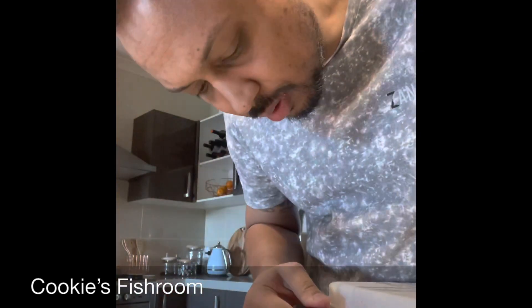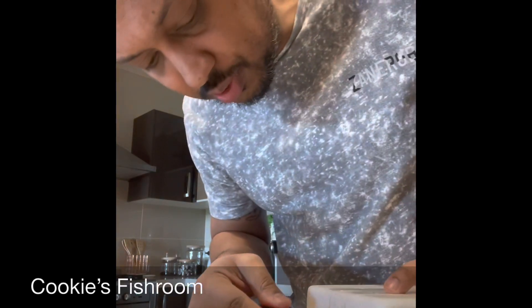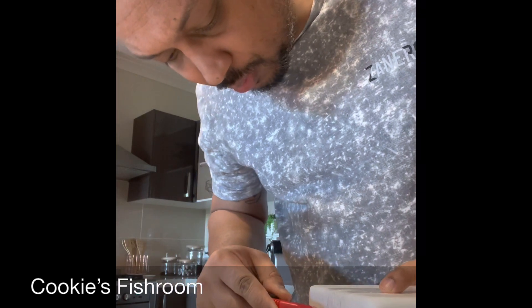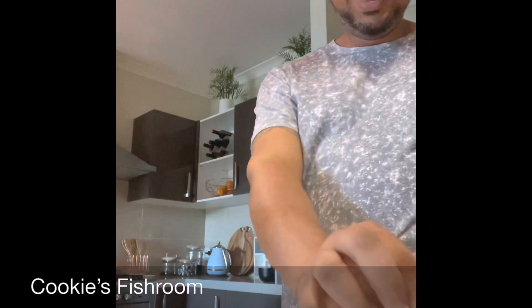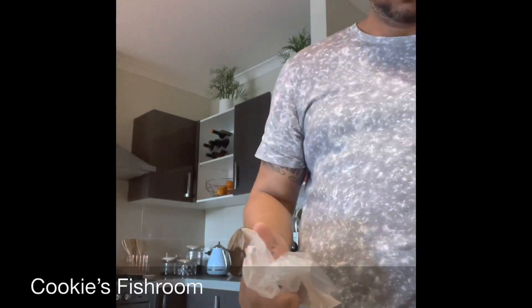I'm expecting a pretty nice pair from a lovely gentleman in Brisbane. Let's have a look — I think I'm just getting old and can't see anything! If you haven't checked out Cookie's Fishroom on Facebook yet, please do. If you like my videos, give me a thumbs up, and if you haven't subscribed yet, don't forget to do so.